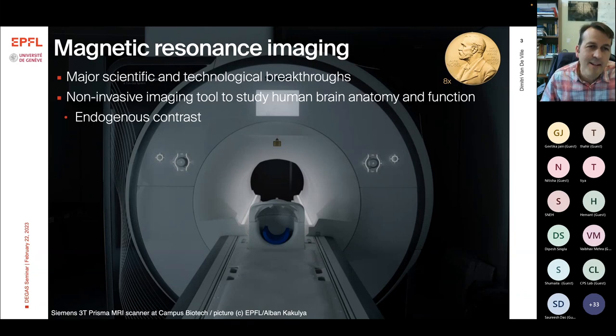It allows to non-invasively image the human body and the brain in particular, both in terms of anatomy and function. What is so great with MRI is that you can do that with the so-called endogenous contrast mechanism, which means there is no need to inject any contrast agent or radioactive tracer like you do in PET imaging.